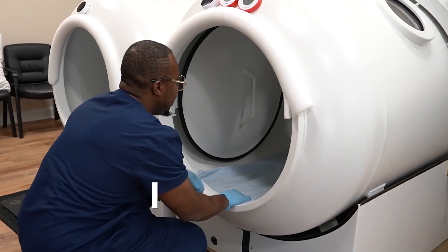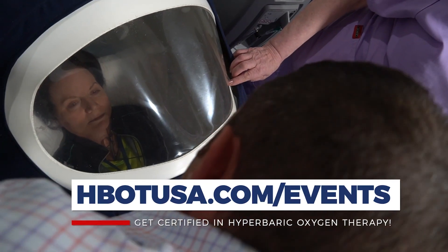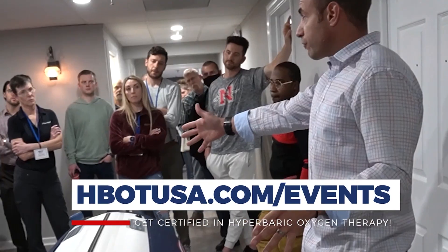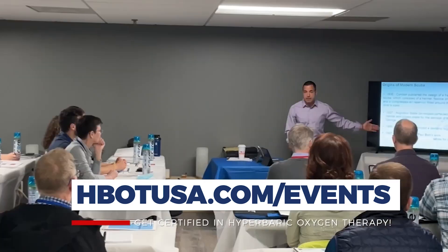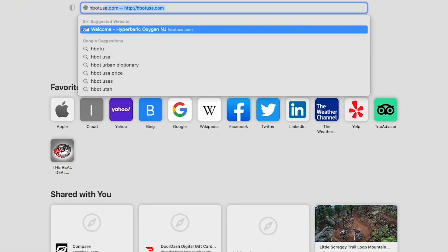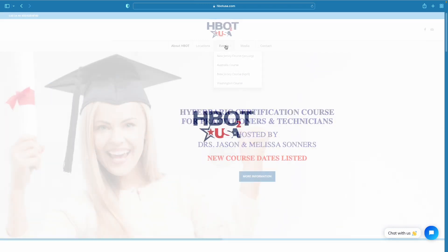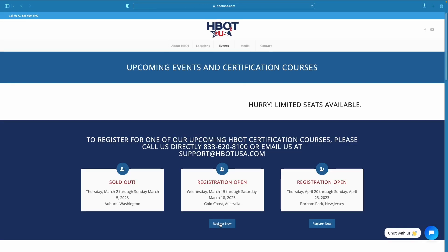Whether you're a chiropractor, naturopath, acupuncturist, DO, or even an MD — if you're looking at hyperbarics through this lens, applying hyperbarics for off-label conditions, this is the class that teaches that. Right now it's the only class that teaches this type of hyperbarics in this way, and it's an actual certification course. Check out hbotusa.com and right across the top you'll see upcoming events. Click on that and it'll show you when our next courses are.